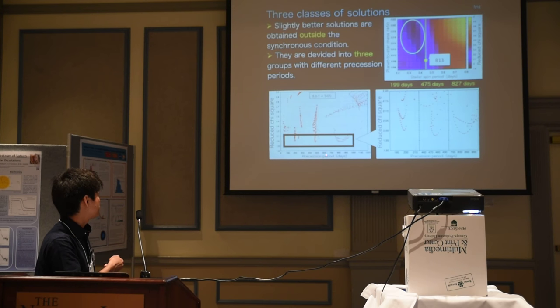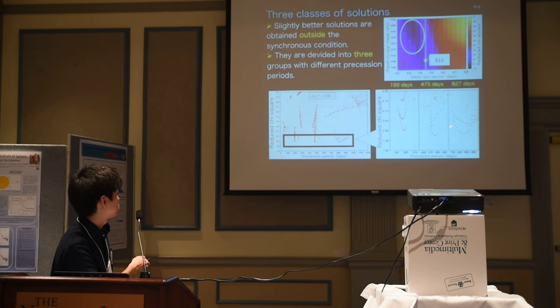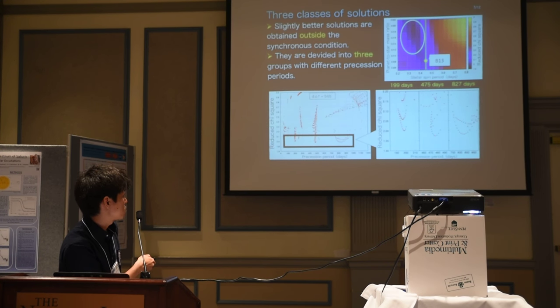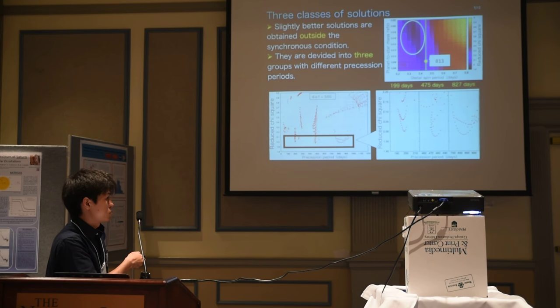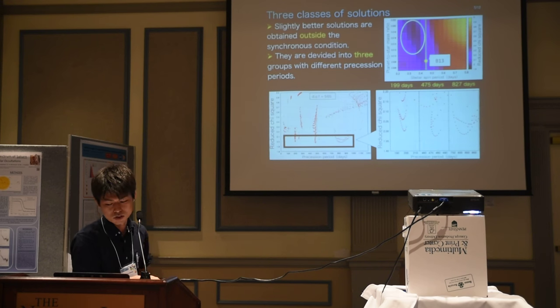Interestingly, the good solution can be divided into three groups in terms of the precession period. We can identify three sequences possible in the data, whose precession periods are about 200 days, 500 days, and 800 days, respectively.